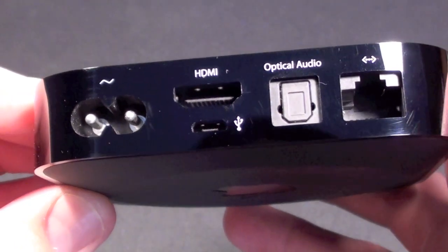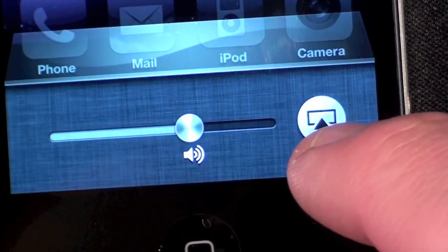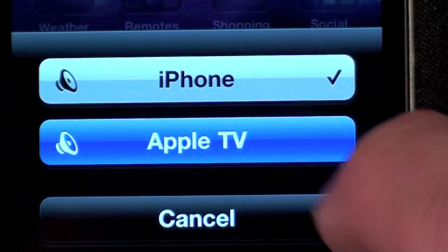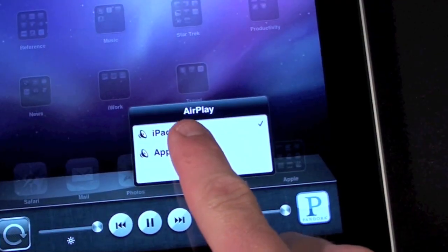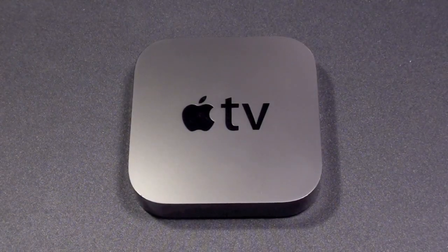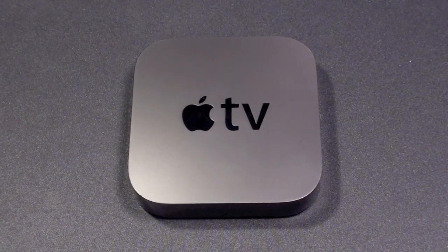I consider the Apple TV an essential accessory to an iTunes household, since it will stream your audio, video, and photo content to your home theater from your iTunes library, or work with AirPlay to stream content from your iOS device. The Apple TV may not be the most fully featured media center hub on the market, but it's the easiest to use and the only one that fully integrates with your existing iTunes library.